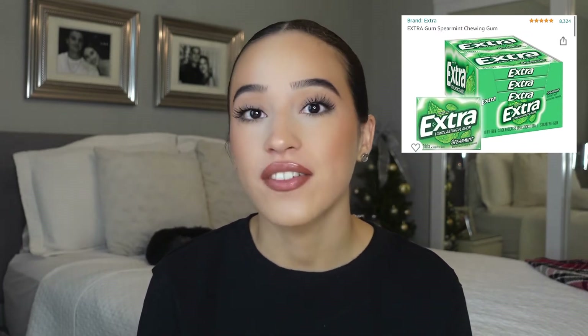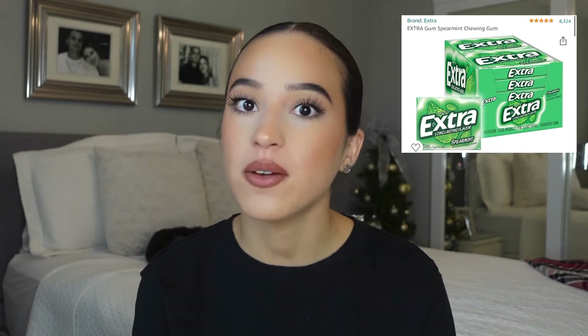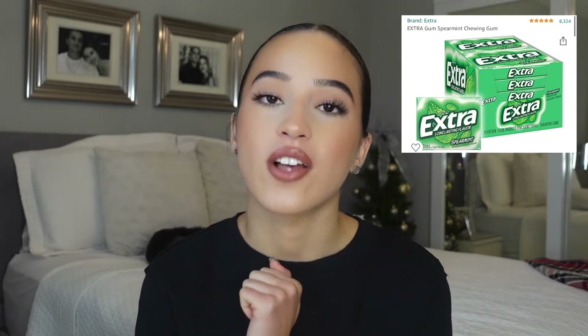Next is gum. This is super basic but I love gum. I love having gum — honestly, if I'm bored or don't want bad breath, gum comes in handy a lot. So get a couple packets of gum and just put it in the stocking. I'm sure anybody will love this, or maybe even some mints, but gum is always awesome.